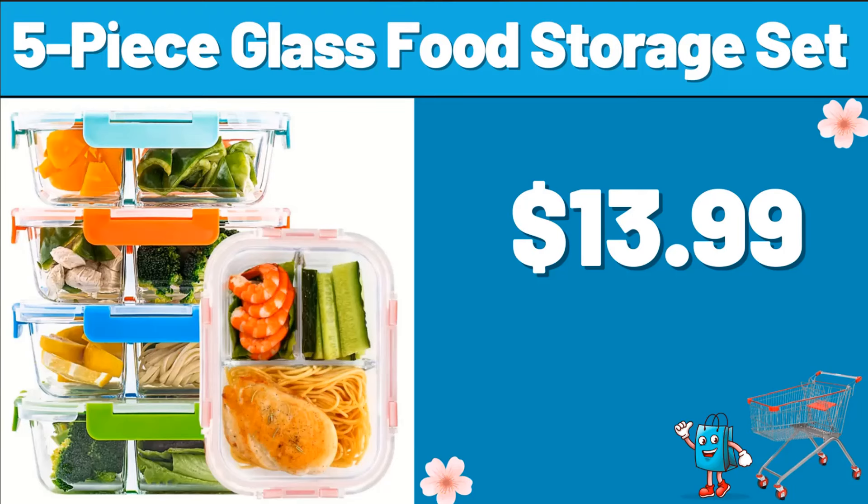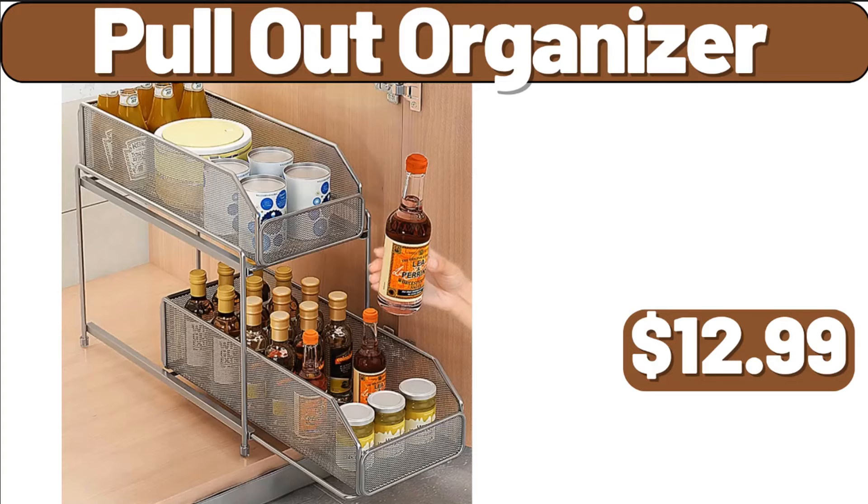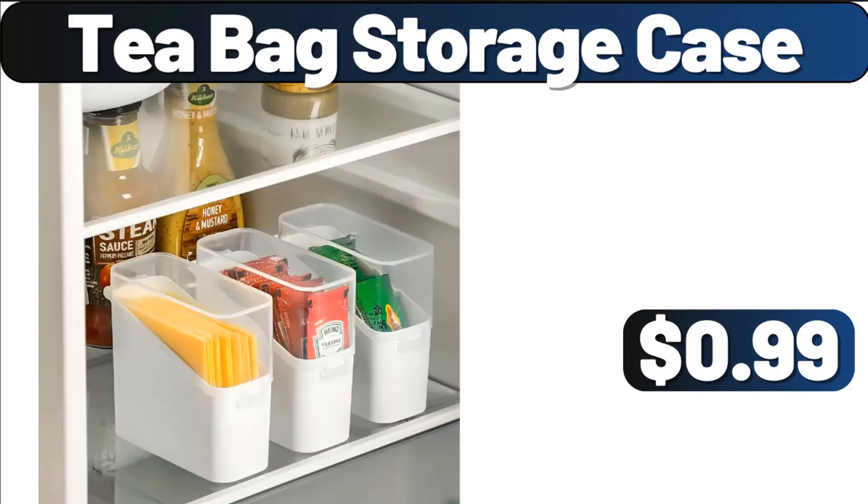5-Piece Glass Food Storage Set, $13.99. Pattern Table Cover, $8.99. Pullout Organizer, $12.99. Stainless Steel Pants Hanger, $3.99. T-Bag Storage Case, $9.99.